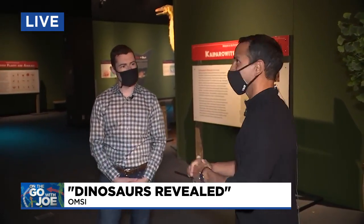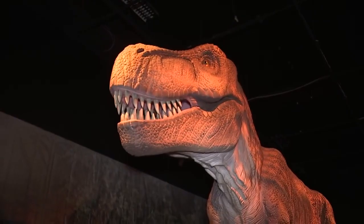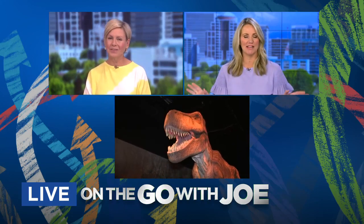John, thank you very much. And thanks to our giant friends here at OMSI for Dinosaurs Revealed. We'll send it back to you in the studio. What an exhibit — it's so cool and making learning so fun. OMSI just has it nailed.